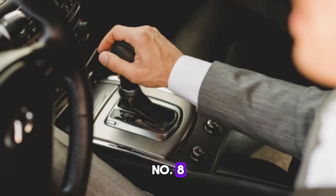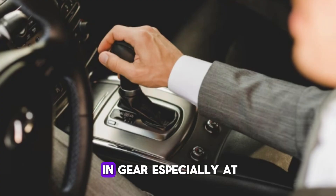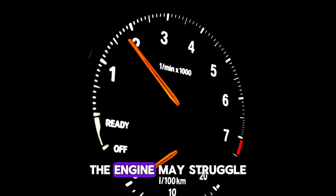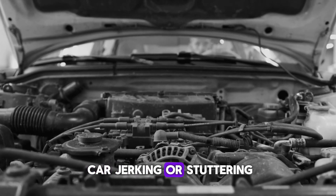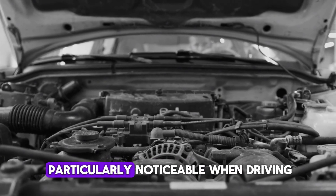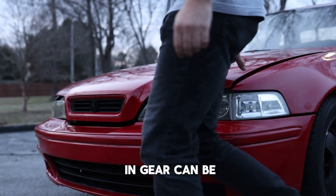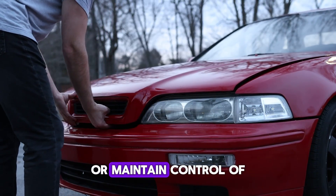Number 8: Poor engine response when in gear. A faulty IAC valve can also affect engine response when the car is in gear, especially at low speeds. When the engine's idle speed is not correctly regulated, the engine may struggle to maintain smooth operation. You may notice the car jerking or stuttering as the engine tries to compensate for the improper air intake. This issue can be particularly noticeable in stop-and-go traffic and can be frustrating and dangerous as it may affect your ability to accelerate smoothly or maintain control.